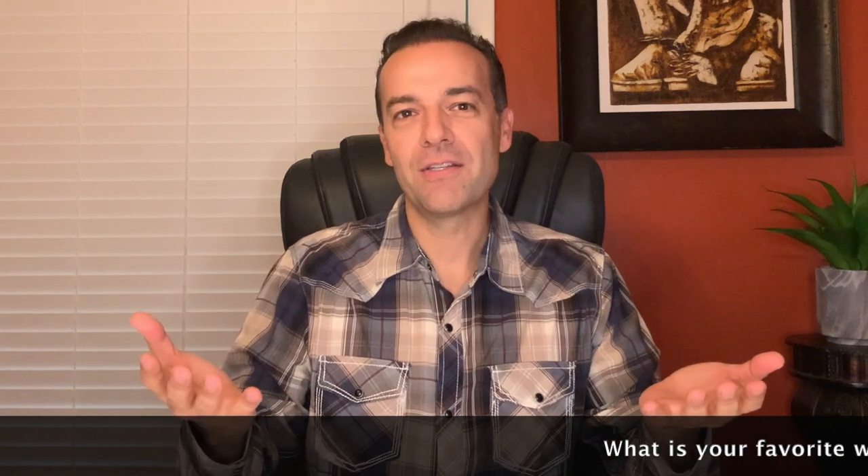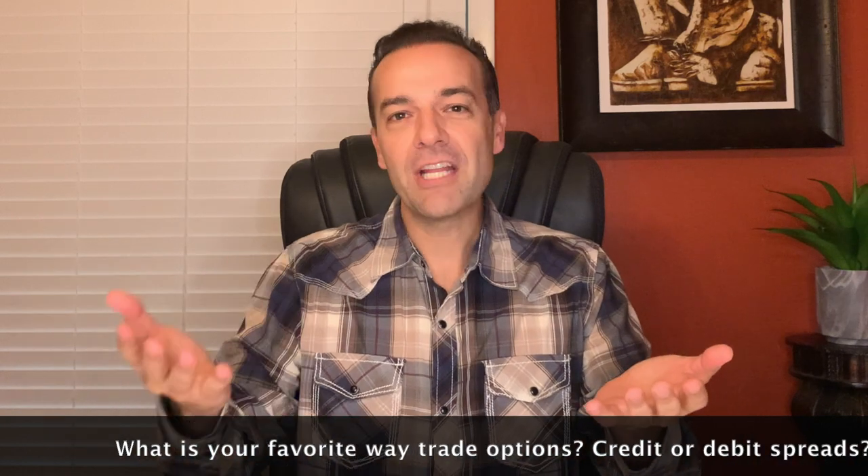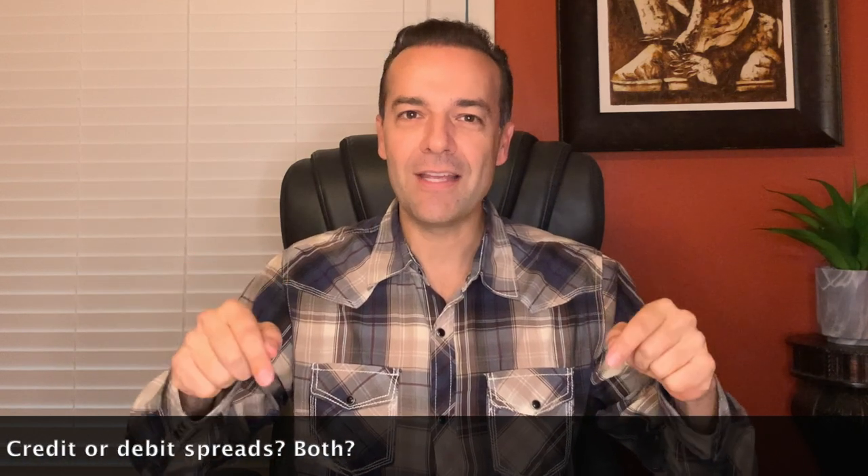Debit versus credit spreads is a subject I've been asked about for quite a while, and I appreciate your patience in making this video. Today we answer the age-old question: which is better, credit or debit spreads? What is your favorite way to trade options? In the comments below, let me know. Stay tuned until the end where I'll share my absolute favorite way to trade options and how much we make trading options every month.